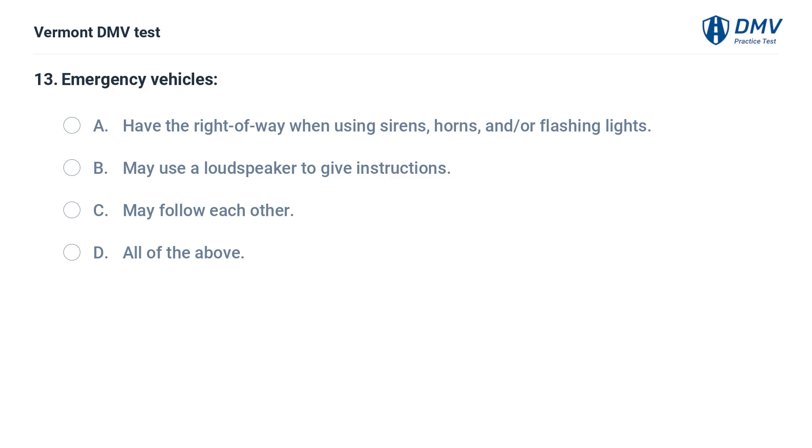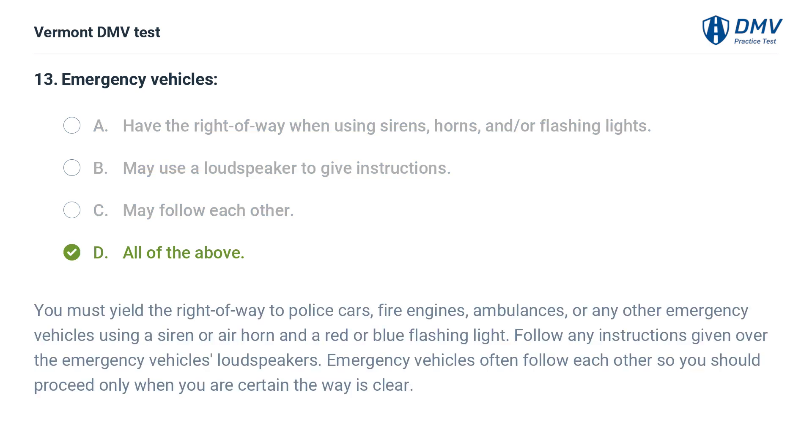Emergency vehicles: A. Have the right of way when using sirens, horns, and/or flashing lights. B. May use a loudspeaker to give instructions. C. May follow each other. D. All of the above. The correct answer is D: All of the above. You must yield the right of way to police cars, fire engines, ambulances, or any other emergency vehicles using a siren or air horn and a red or blue flashing light. Follow any instructions given over the emergency vehicle's loudspeakers. Emergency vehicles often follow each other, so you should proceed only when you are certain the way is clear.